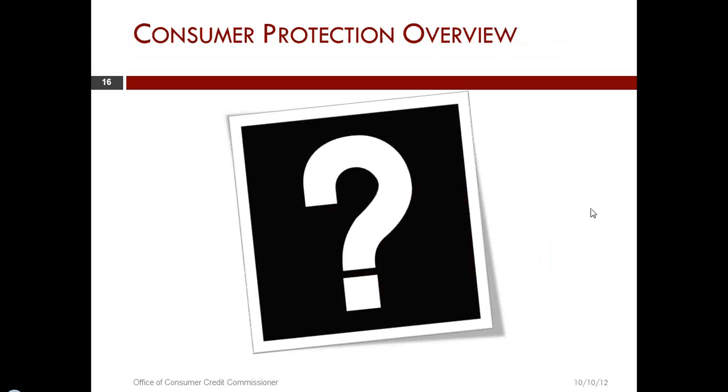A question has come in: is a credit service organization considered a third-party collector? Yes — they are the agent of the lender, but they are a third party in the collection of the debt, so they do have to comply with the federal provisions.